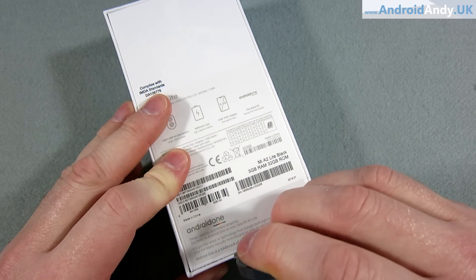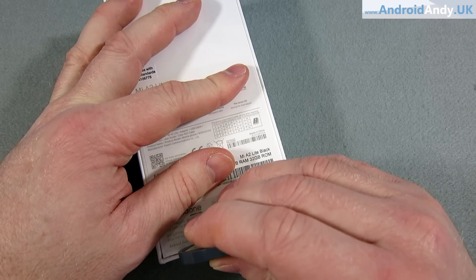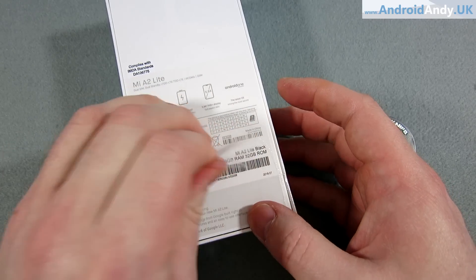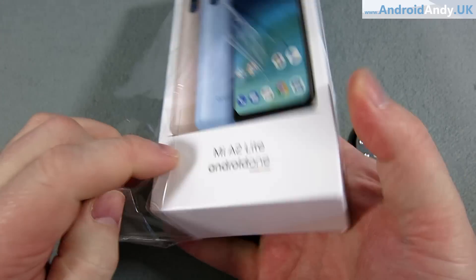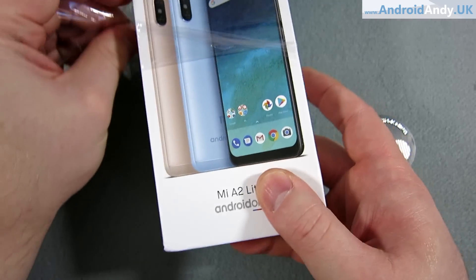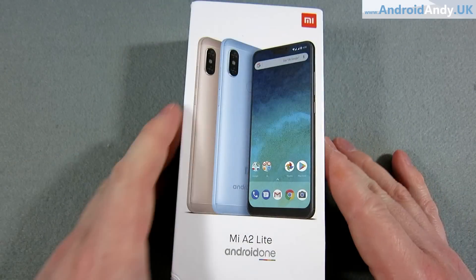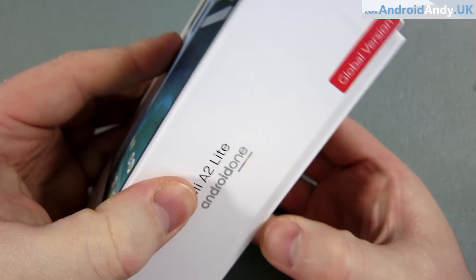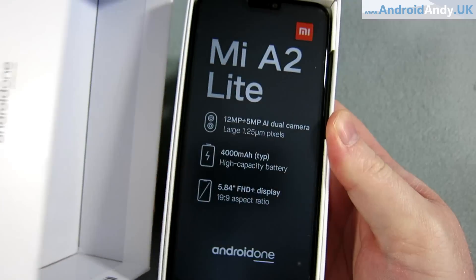This is the 32GB version with 3GB of RAM. You can get it with 64GB of storage and 4GB of RAM. Obviously I was just looking at it as cheap as possible really. If you can afford the extra £25 or so, you might want to do that. I've figured probably 3GB is fine — everyone goes around saying 4GB isn't enough for the Pixel, but I'm not convinced that's particularly an issue. So let's see how 3GB does us.